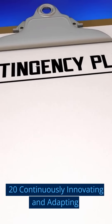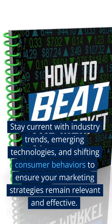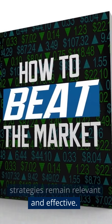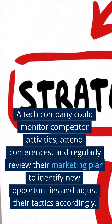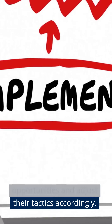Twenty: Continuously Innovating and Adapting. Stay current with industry trends, emerging technologies, and shifting consumer behaviors to ensure your marketing strategies remain relevant and effective. A tech company could monitor competitor activities, attend conferences, and regularly review their marketing plan to identify new opportunities and adjust their tactics accordingly.